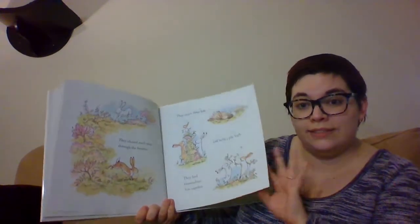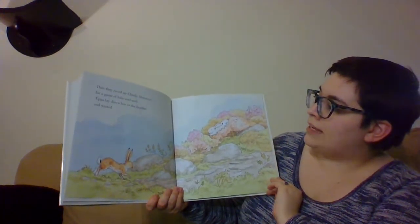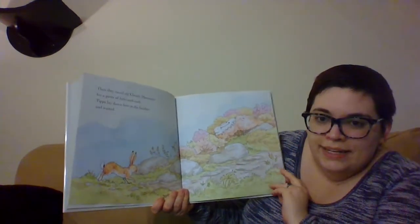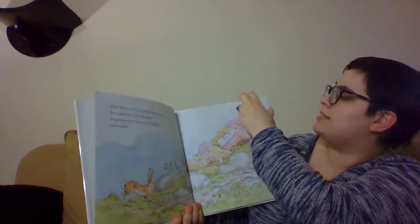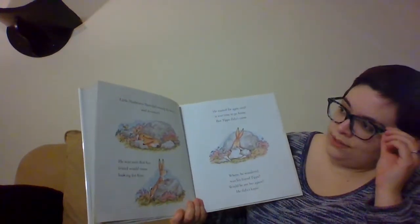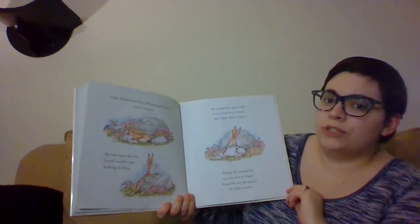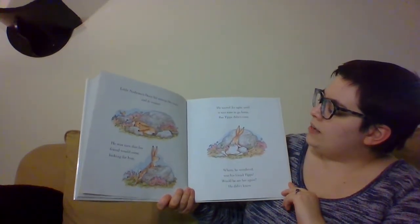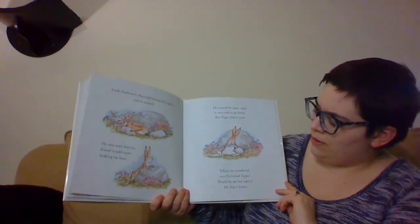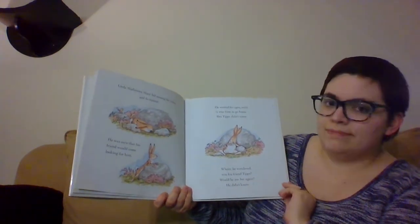Is this the kind of stuff you do with your friends? Then they raced up Cloudy Mountain for a game of hide and seek. Tips lay down low in the heather and waited — the heathers are these flowers, that's their name. Little Nut Brown Hair hid among the rocks and waited. He was sure that his friend would come looking for him. He waited for ages until it was time to go home, but Tips didn't come. Where, he wondered, was his friend Tips? Would he see her again? He didn't know.